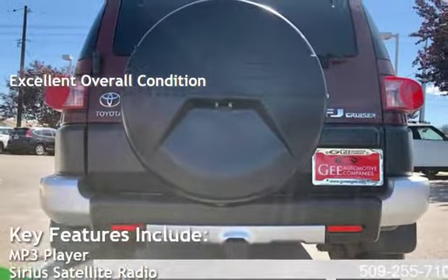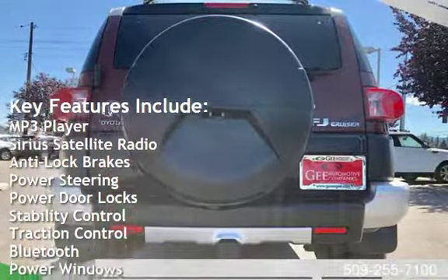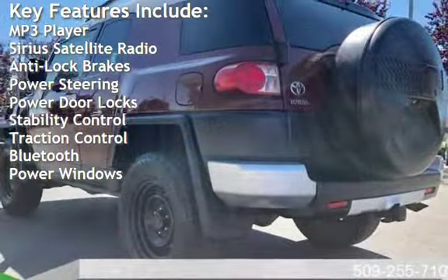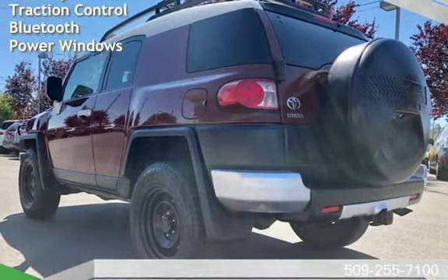Key features include MP3 player, Sirius satellite radio, anti-lock brakes, power steering, power door locks, stability control, traction control, Bluetooth, and power windows.